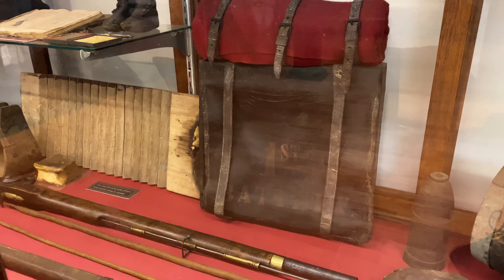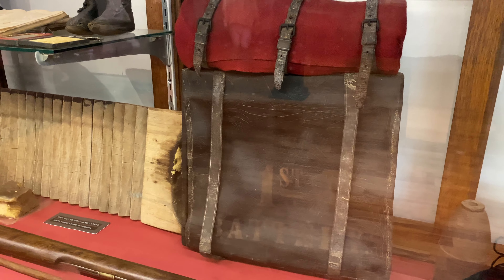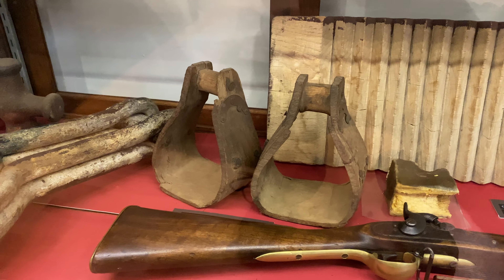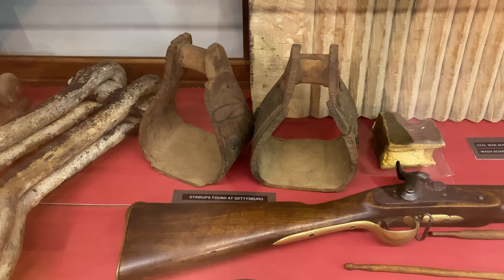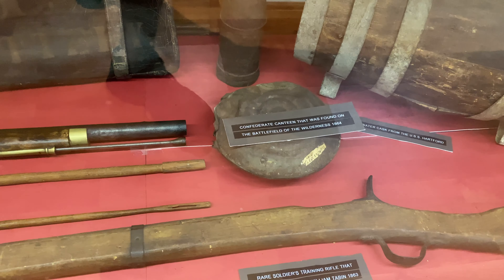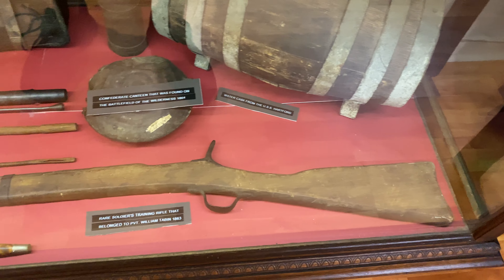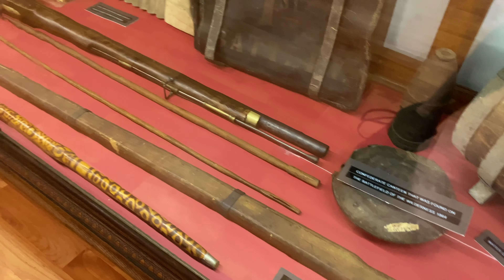Here's a knapsack with a bedroll on top - it looks like it says First Battalion or First Battery. Right next to that knapsack are stirrups also found at Gettysburg - who knew there were so many Gettysburg relics at Andersonville. Here's a standard infantry rifle percussion cap and a Confederate canteen found at the Wilderness in 1864. Just below that is a wooden rifle that would have been used for training - that is interesting, as it's the first time I've ever seen this.